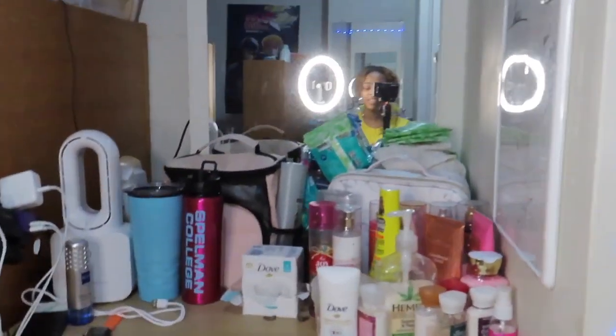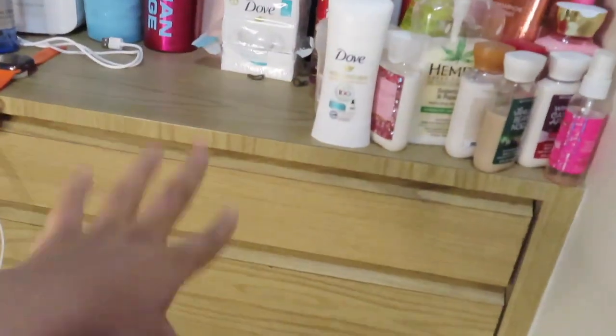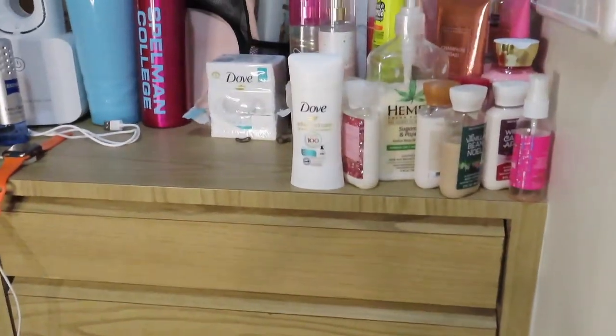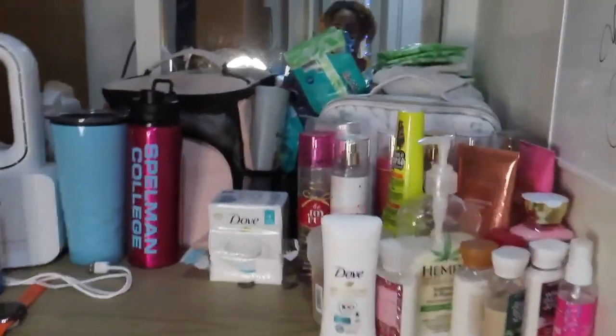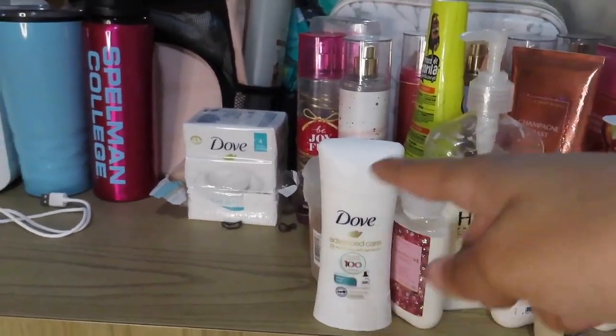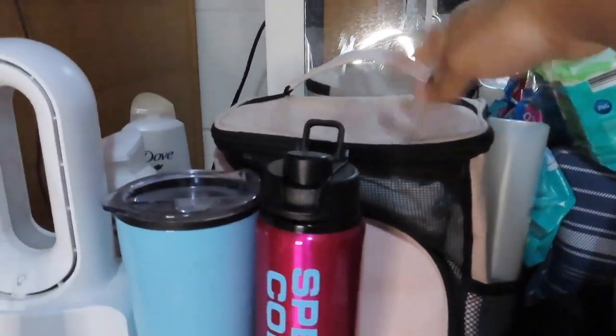Other than my ring light, you have some boots that I bought. But regardless, it's just a dresser that was naturally placed right here when I got here. And then I just have like my deodorant, lotion, edge control, all that stuff, my makeup, pads, caddy.